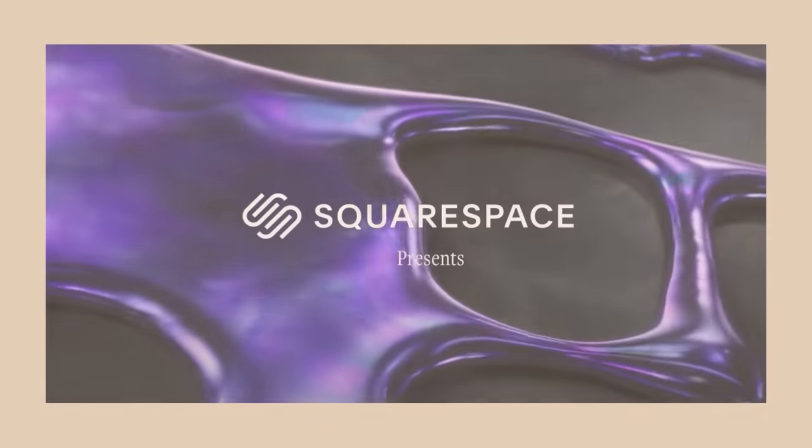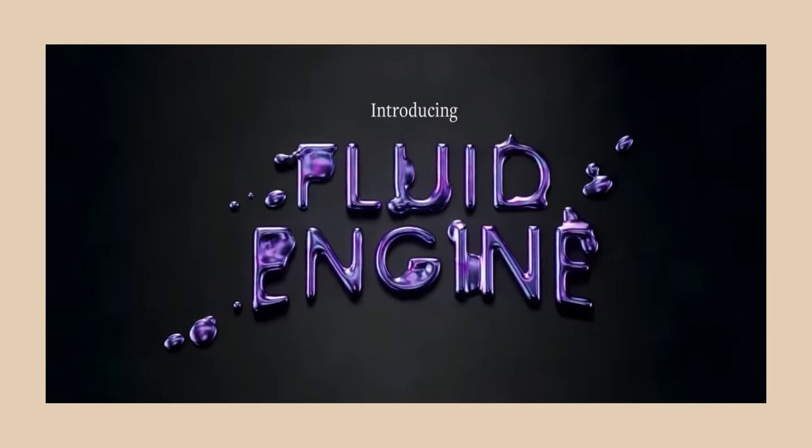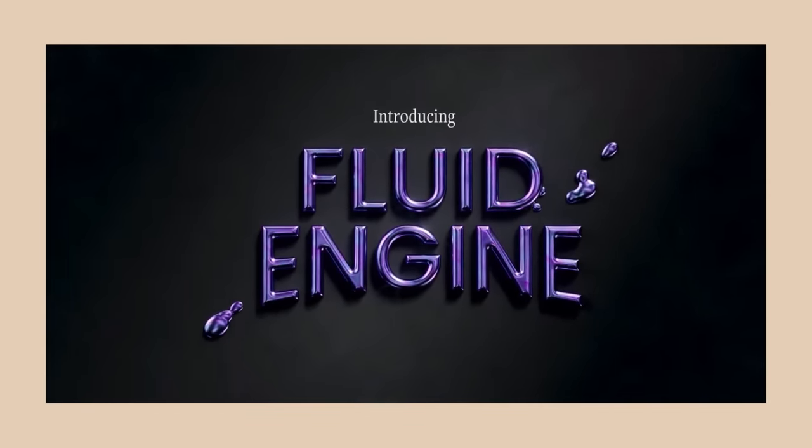So if you've ever thought of creating your space online, you should definitely check out today's sponsor Squarespace. Squarespace is the best place to go if you want to get a domain, build a website, or create an online shop. The thing I love most about Squarespace is that anyone can create a stunning website, even someone without a technical bone in their body. With their fluid engine, which is a next-generation website design system, it's never been easier to unleash your creativity and create your own website.